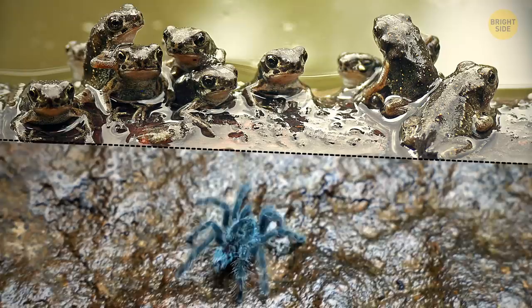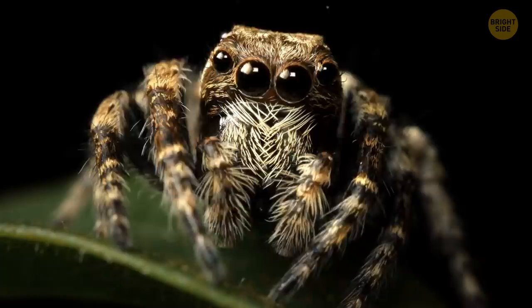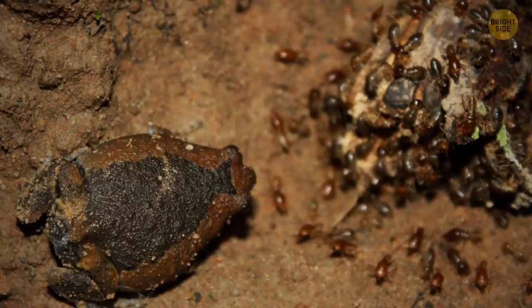Tarantulas in the wild keep tiny frogs as pets — well, they don't feed them or take them for walks, but they do let the little froggies hang around with them. It's a win-win relationship: the frog gets a big hairy bodyguard from things that want to eat it, and the tarantula gets a protector for its nest. These tiny frogs feed on ants that try to eat the spider's eggs.